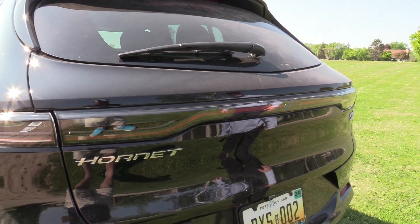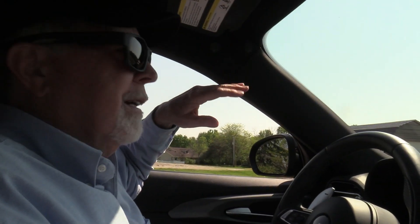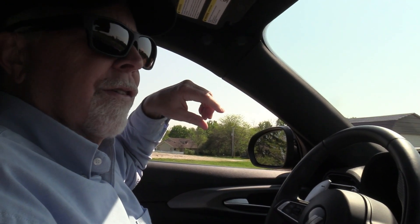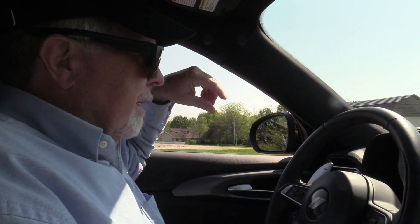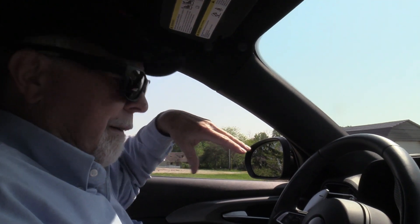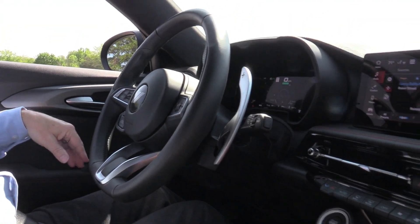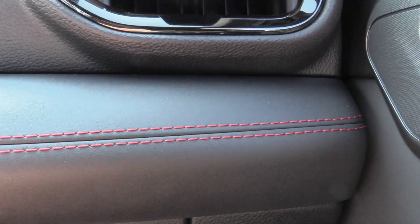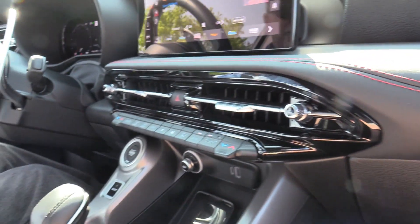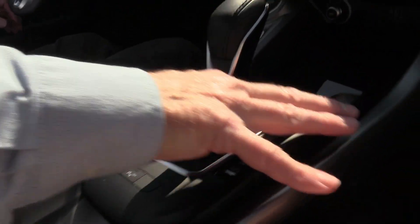I think people would like to drive something like this. Now we're inside. This is the RT version of the Dodge Hornet, and it's a pretty nice looking interior. First of all, flat bottom wheel — always a win. We've got red stitching in the seats and the armrests and all that. I assume it's fake leather, but it feels like leather, so that's good.